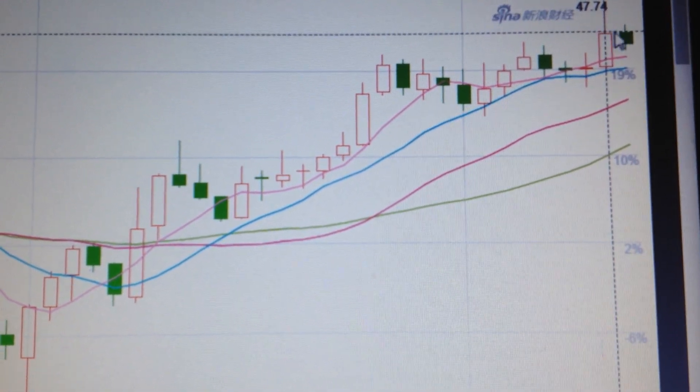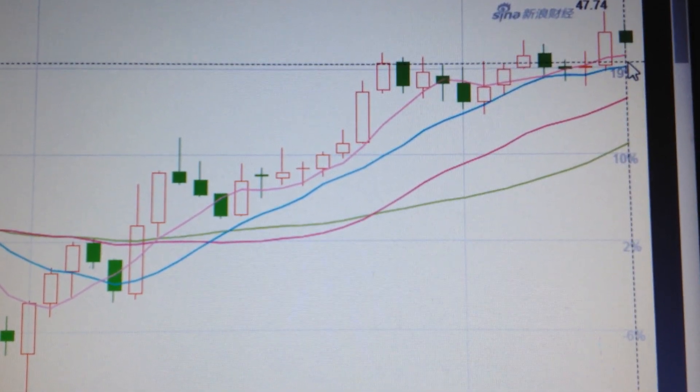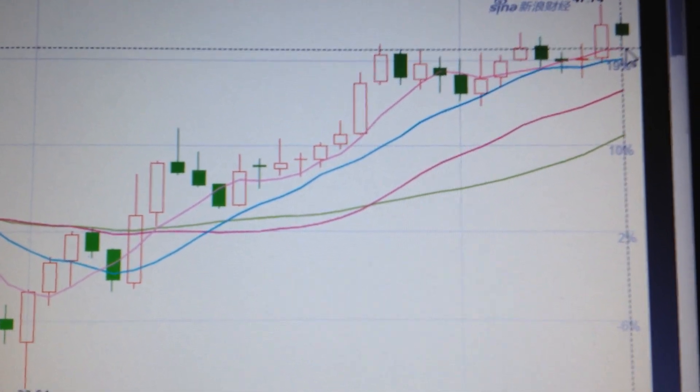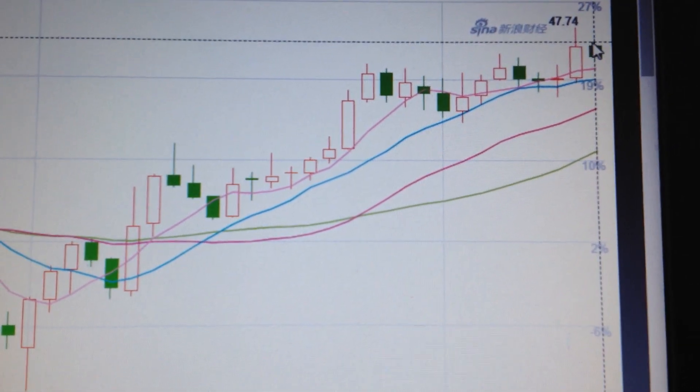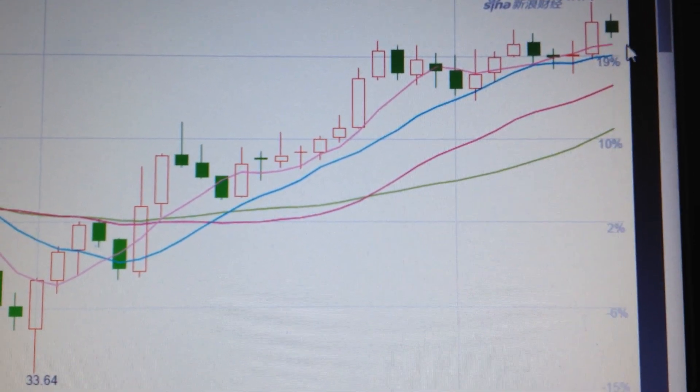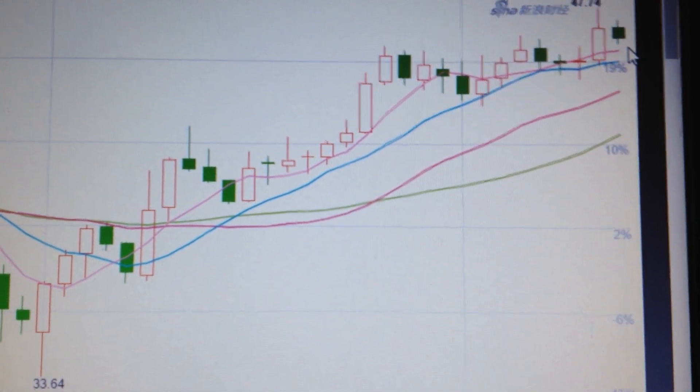So the best, the least resistance way is to drop back to retest the support of the five-day EMA line. Today we got the green candle, but it's not enough. It's very likely for it to retest the five-day EMA, so it needs to drop further down from here.